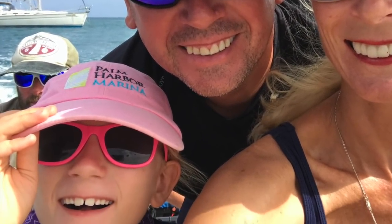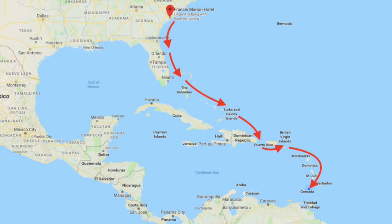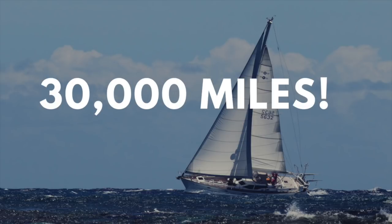Over the past few years, my family and I have circumnavigated the Mediterranean, crossed the Atlantic Ocean, sailed up the Caribbean island chain, and the southeast coast of America. This season we've sailed down the Caribbean island chain. All in all, we've racked up almost 30,000 nautical miles.